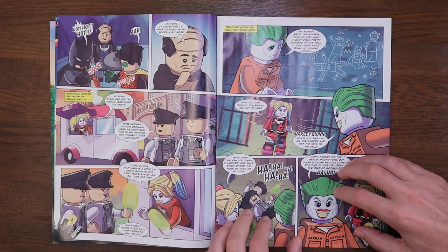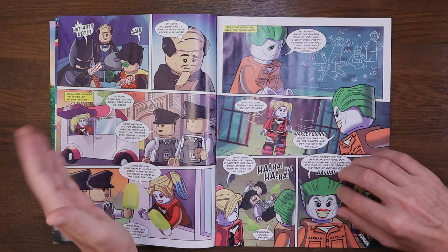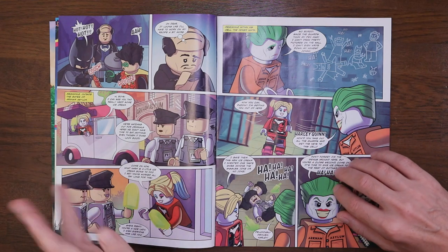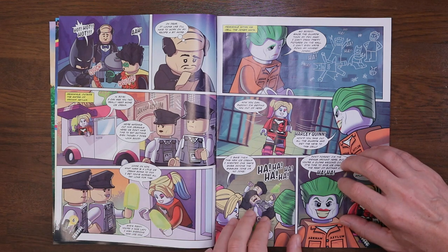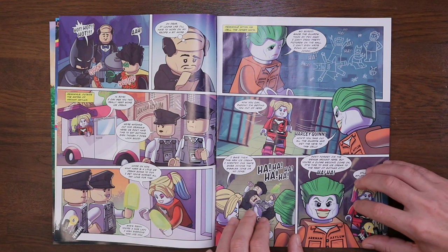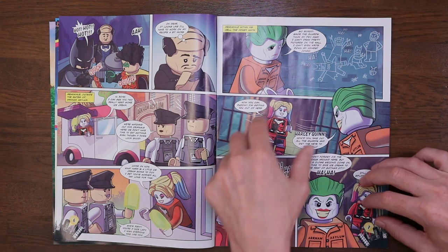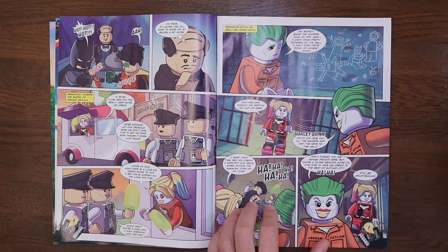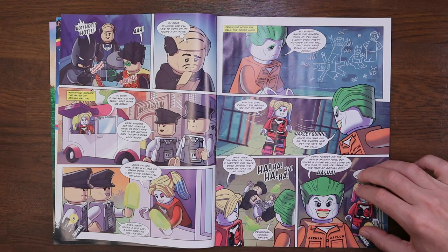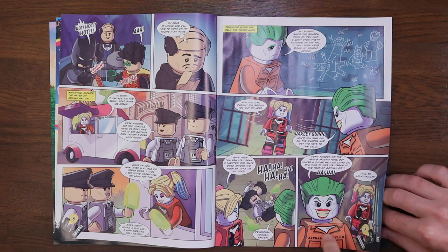Over to page six and we're at Arkham Asylum. We've got a friends-looking Lego-themed ice cream van, and a very naughty Harley Quinn. She seems to be handing out ice creams and being nice, but of course there is a motive. There's the Joker in his cell, and Harley just strolls in after taking out the guards — not with the usual weapons, but with something much more unconventional: ice cream. I think the guards enjoyed it though, they look like they're having a good time.